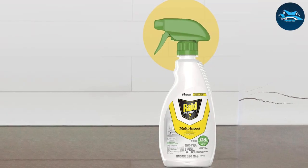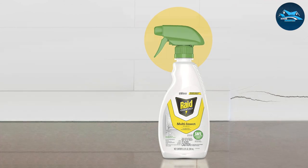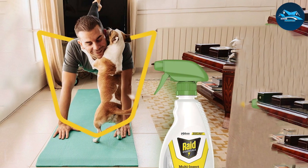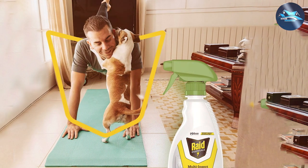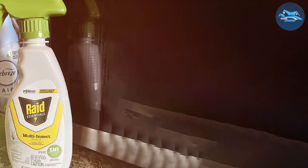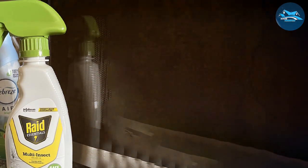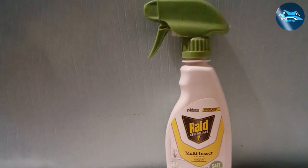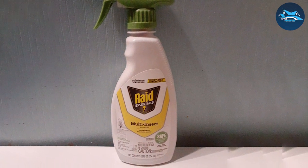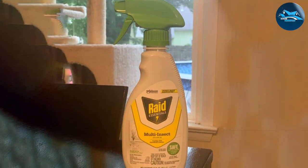What sets the Raid Multi-Insect Killer apart is its quality and affordability, making it accessible to a wide range of households. Its easy-to-handle bottle and straightforward instructions ensure everyone can use it effectively. The long-lasting formula continues to kill on contact for weeks after initial application. Its fast-acting formula and pleasant scent make it a preferred choice among users, and it kills roaches on contact while preventing future infestations with regular use. It is suitable for both indoor and outdoor use.